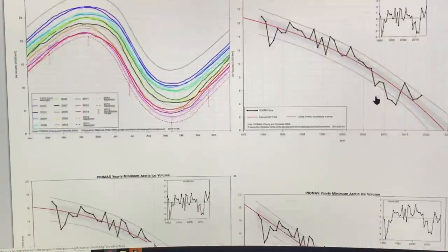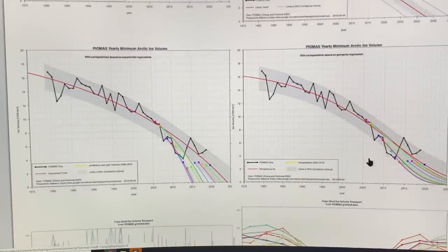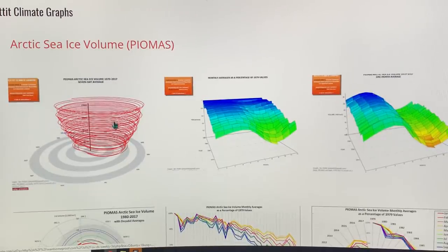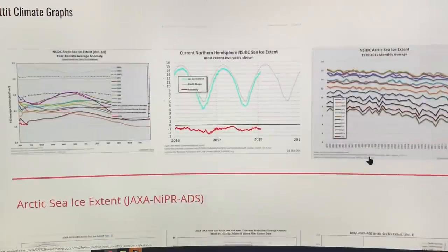There are lots of good graphs. There's also a Gompertz fit, a linear fit — all of these different detailed plots updated frequently. The Pettit climate graphs show the spiraling of the Arctic, spiraling down to no ice. This is a different way of depicting the data showing sea ice volume monthly averages.